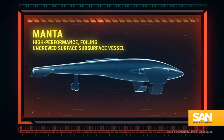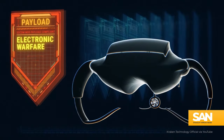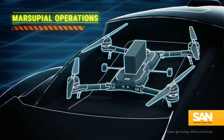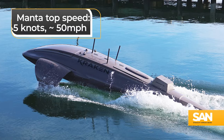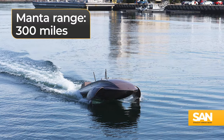A promo video demonstrates how Kraken mounted the Manta with all sorts of tech. It can carry sensors for electronic warfare and different payloads, like a traditional commercial drone. It has a top speed of 45 knots, or a little more than 50 miles per hour, and a range of 300 miles.